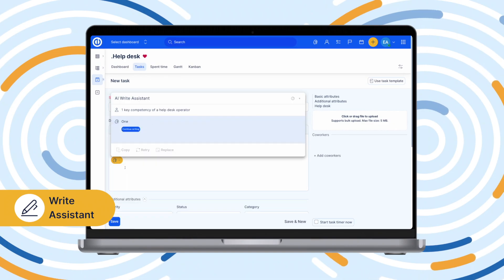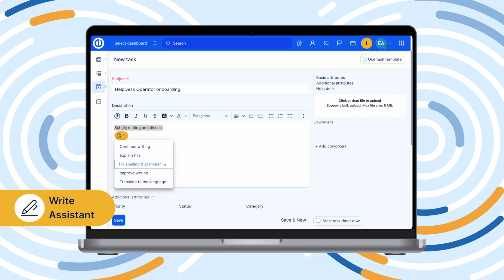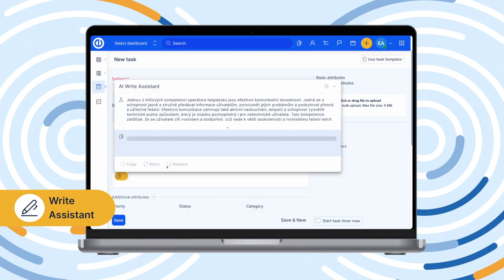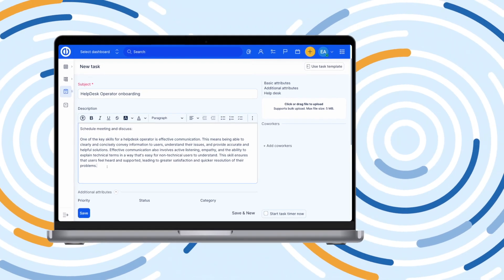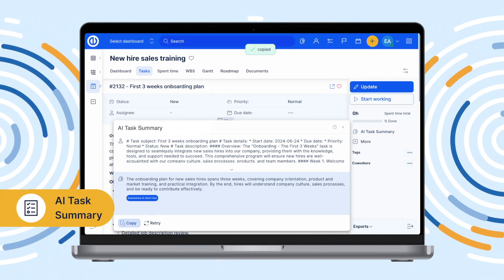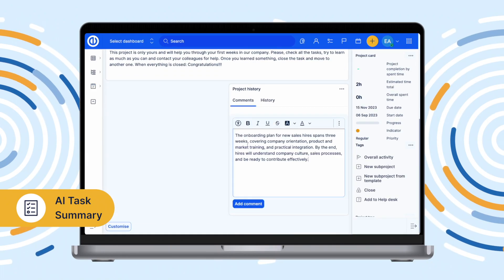Write Assistant can help generate texts, check the grammar and spelling, or provide translations. AI Task Summary provides a quick summary of information on any topic from tasks, comments, and meeting notes with just one click.